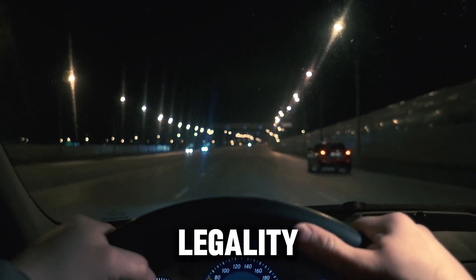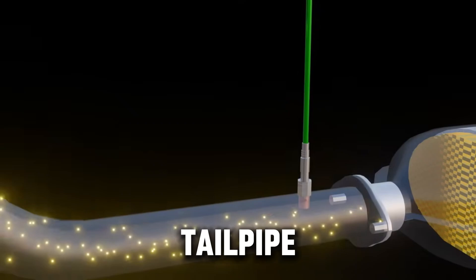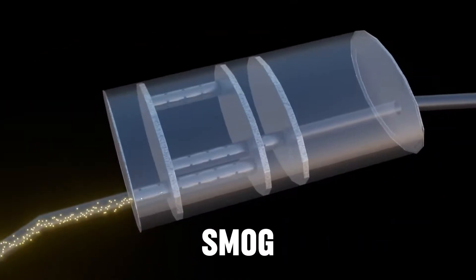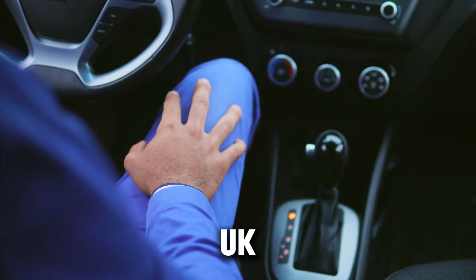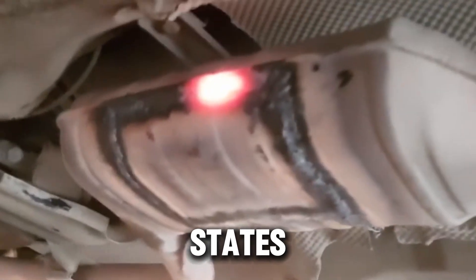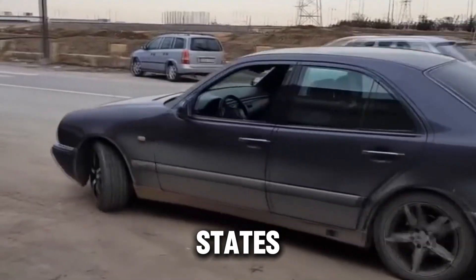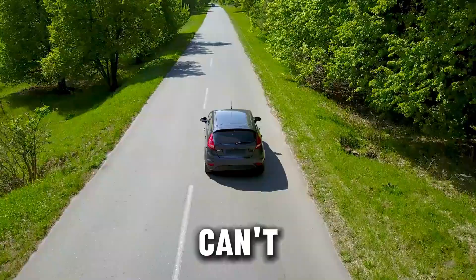The first and biggest issue is emissions and legality. The catalytic converter isn't just there for looks — it's a key part of your car's emission system. It reduces the harmful gases that come out of your tailpipe, helping the environment and keeping the air clear. When you remove it, those gases go straight into the air, unfiltered — more carbon monoxide, hydrocarbons, and nitrogen oxides, the stuff that causes smog and health problems. Because of this, removing the catalytic converter is illegal in most places, especially in the US, Canada, the UK, and much of Europe. The EPA can fine you heavily for tampering with emissions equipment — in some states, up to $2,500 per vehicle. Your car will most likely also fail its emissions or inspection test, meaning you can't legally drive it on public roads.